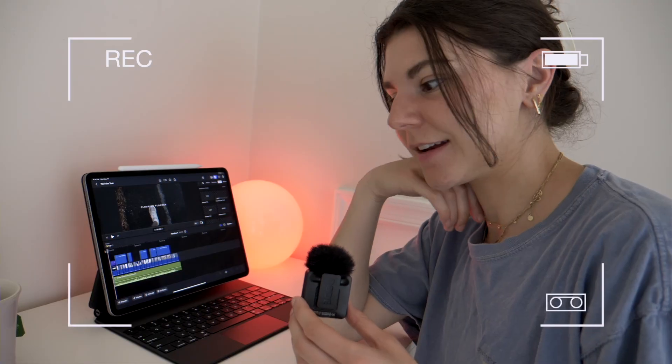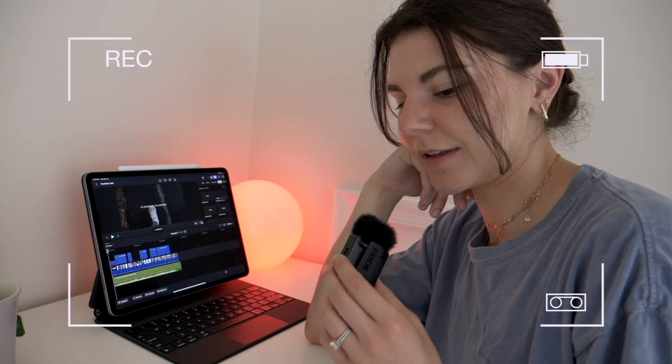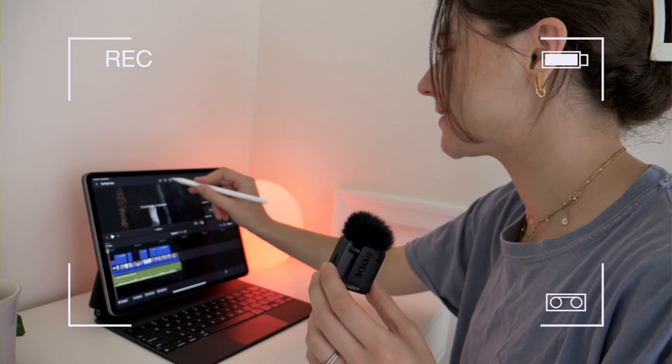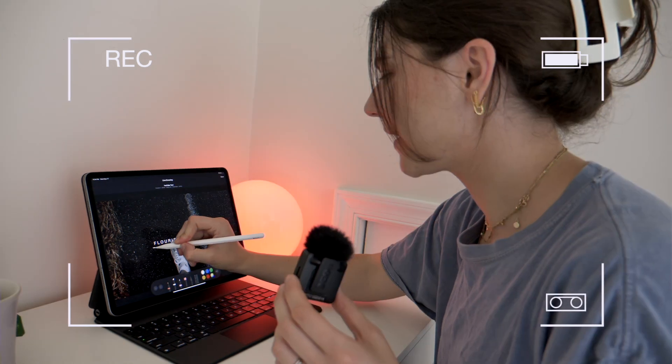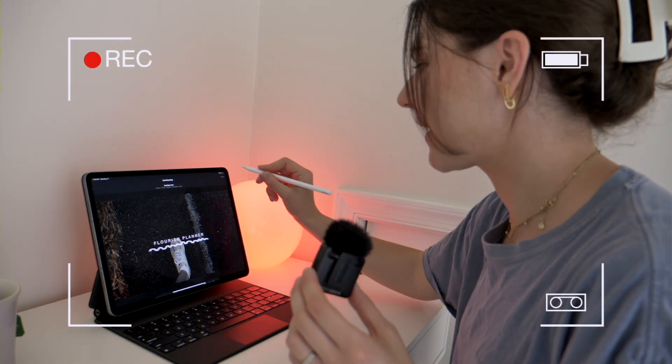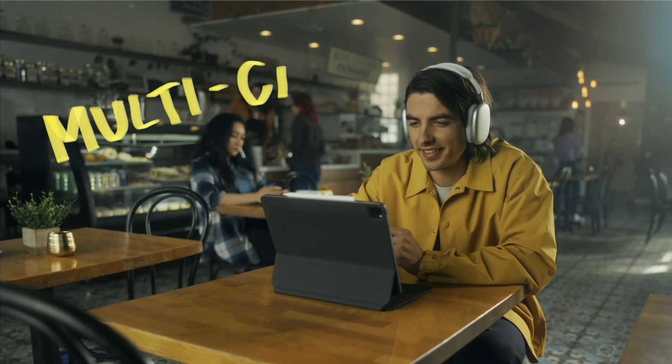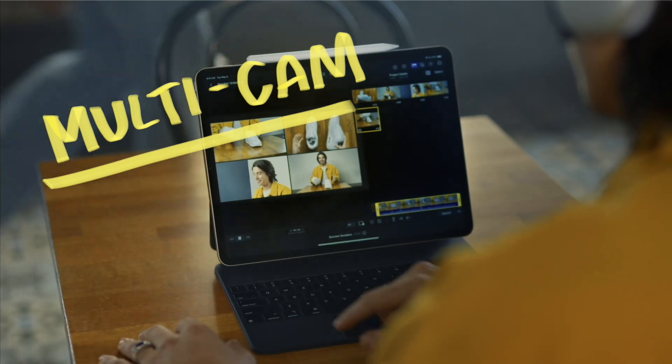I'm going to be using my Apple Pencil on all of my videos — I'm so excited about being able to draw on them. Even just simple little drawings, these are the things that excite me. It just adds a nice personal element to your videos.